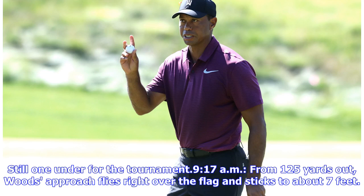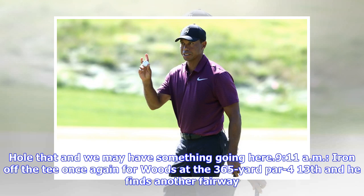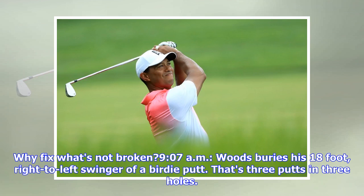Still 1 under for the tournament. From 125 yards out, Woods' approach flies right over the flag and sticks to about 7 feet. Hole that and we may have something going here. Iron off the tee once again for Woods at the 365-yard par 4 13th and he finds another fairway. Why fix what's not broken? Woods buries his 18-foot, right-to-left swinger of a birdie putt.